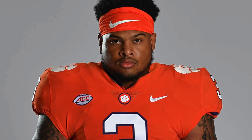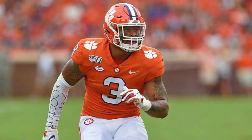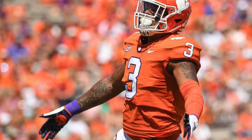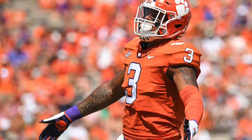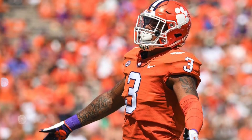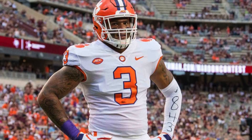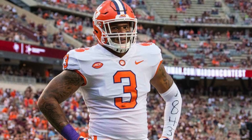Number 4 on this list is 2018 recruit Xavier Thomas, who had a rating of 99.88. He attended the IMG Academy and was a top-3 recruit in the country, including the number 1 overall defensive end. He made an immediate impact his freshman season with 43 tackles, 10.5 for loss, and 3.5 sacks, and was a freshman All-American by nearly every outlet. He was third-team All-ACC as a sophomore with 31 tackles, 8 for loss, and 2 sacks. He played in 7 games in 2020 after complications with COVID and strep throat, finishing with 11 tackles, 4 for loss, 3.5 sacks, and a forced fumble. He'll return to the Tigers in 2021.